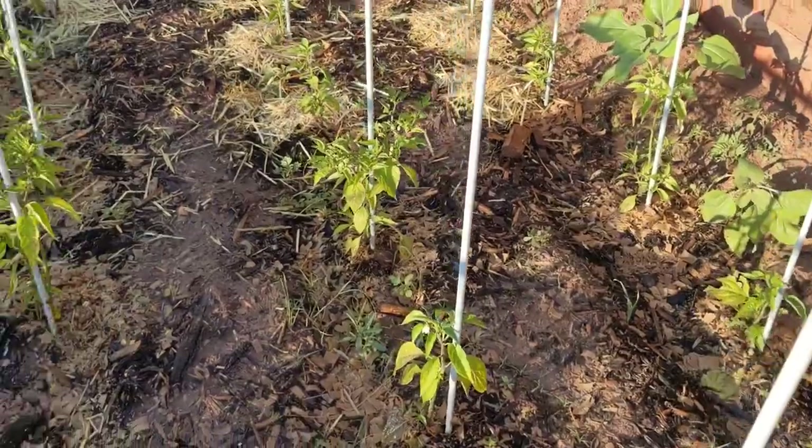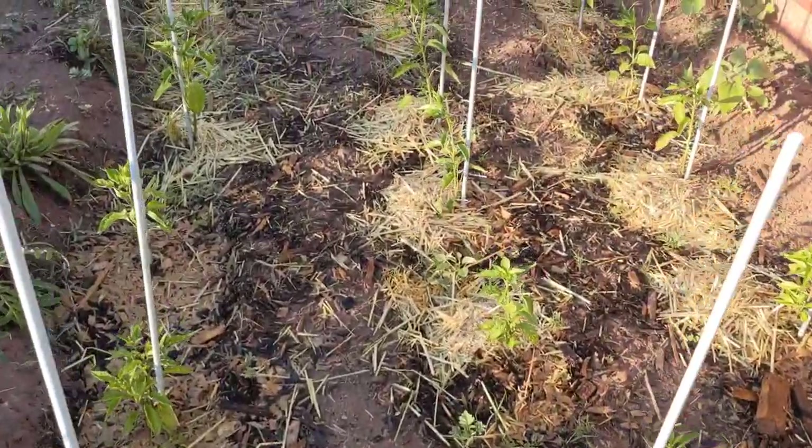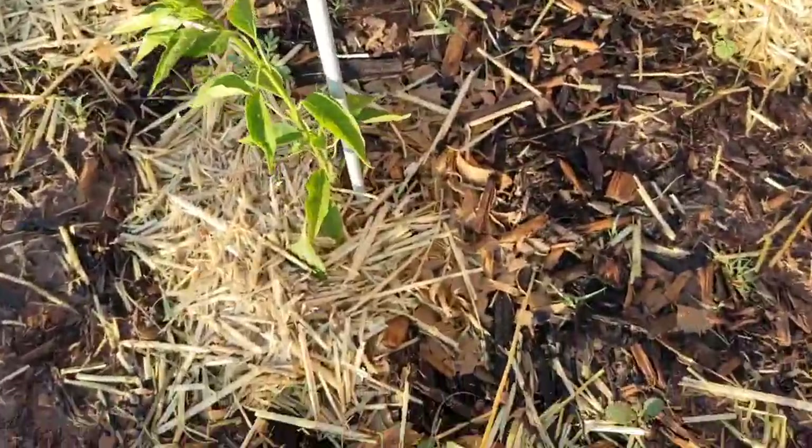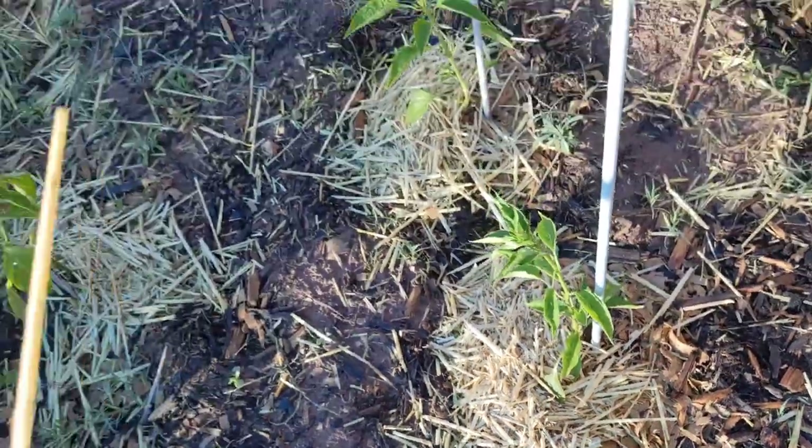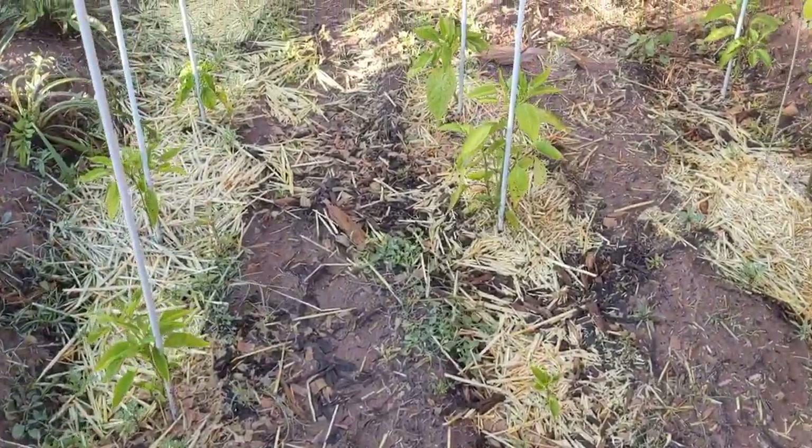Looking fabulous! I'm super happy with how they're looking. This morning I'm going to be weeding — I'm going to be weeding the big garden though, not the peppers today. I will do them on another day.